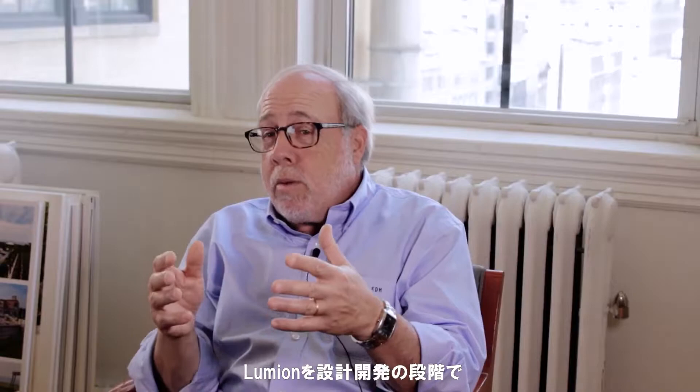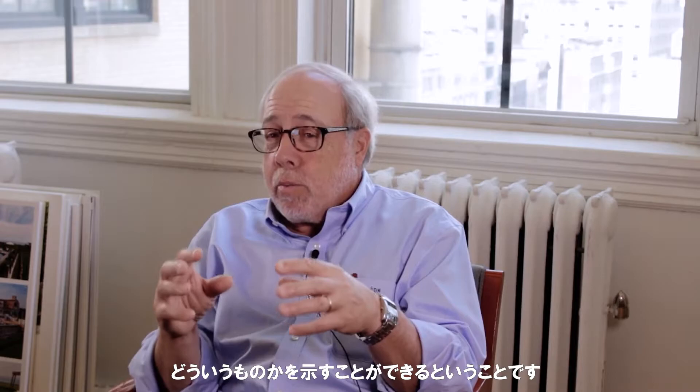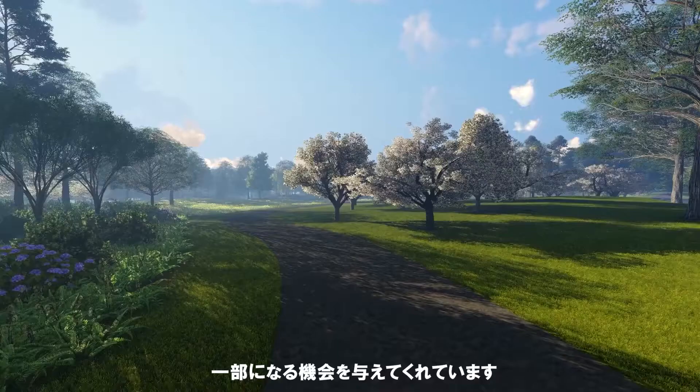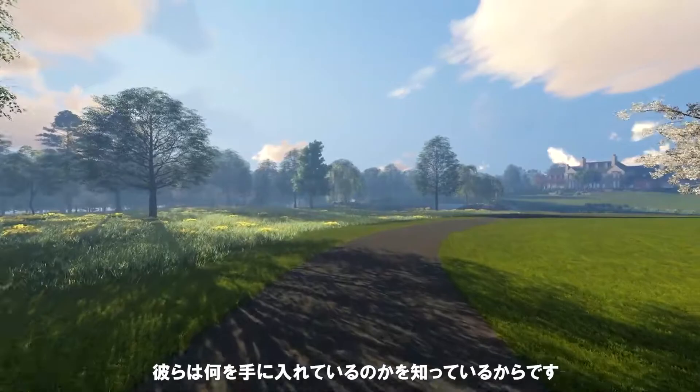The great thing that we found with Lumion is that it allows us to use it as a design tool in the design development phase, where we can start to see how different elements come together, which is incredibly valuable. But more importantly, it allows us to show our clients what it is that we're designing and proposing for them. Because for years, clients looked at plans and nodded yes or no, but really had no idea what they were looking at. This gives them the opportunity to actually be part of the design process and get their input in the design development phase, which makes the construction and installation that much better because they know what they're getting.